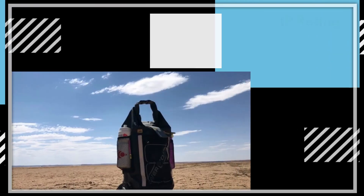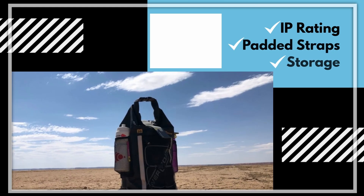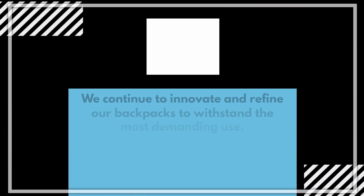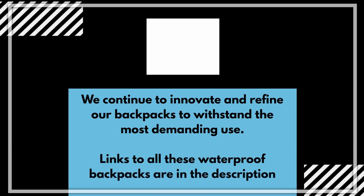So those are our top three waterproof backpacks for laptops in 2021. If you've enjoyed this video, remember you can pick up any of these backpacks by just scrolling down and clicking the links under the video. Thanks for watching.